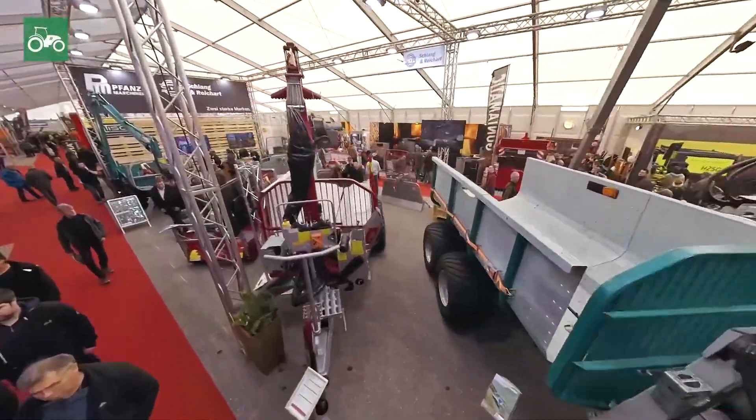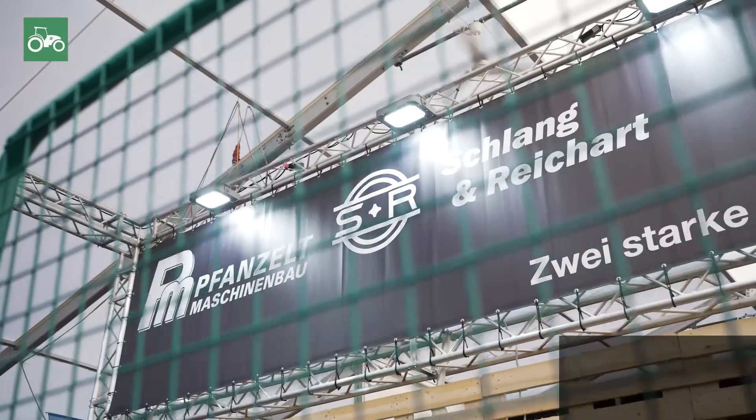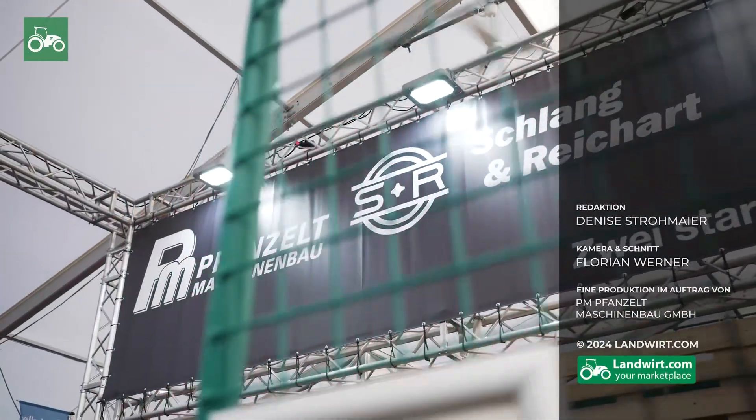If you want to know more about Moritz, the PMTRACK, or other products from us, then check out www.fanzo.com. There you'll find all the information you need.